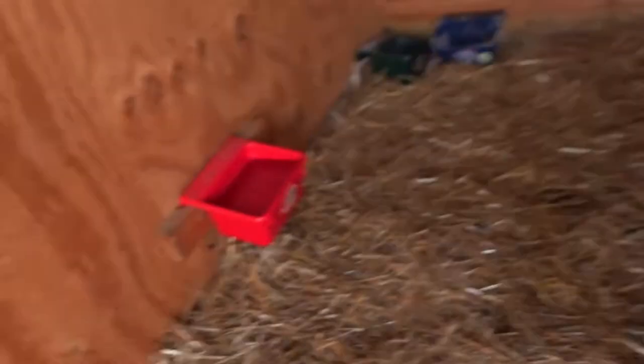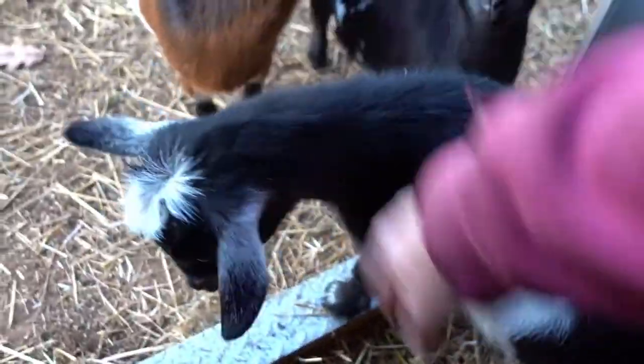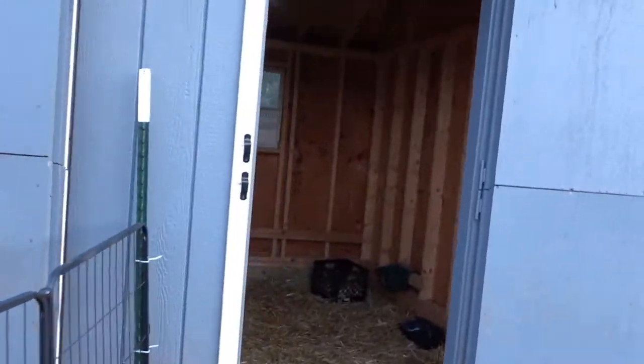Now Dutch hates getting put in the building at night. He fights it and fights it and is just a stinker about it all. We don't give them food at night in their house. We just make sure they have water and they have their minerals, and they have a little basket of hay in case they do get a little hungry. But we don't give them the hay pellets at night — they have pellets during the day. In the evenings, just the hay.